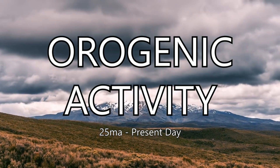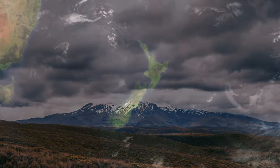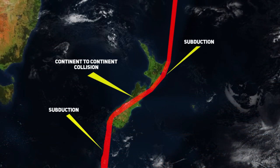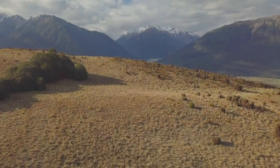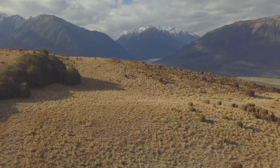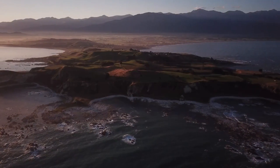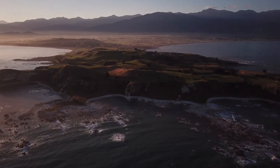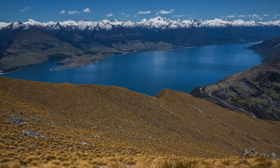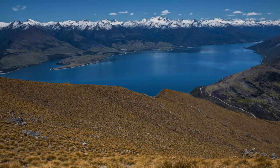Orogenic Activity, 25 million years ago to present. The land was not done evolving. Around 25 million years ago, the Pacific and Australian plates collided. This continent-to-continent collision birthed the formidable Alpine Fault along the South Island's western edge. This fault would become the backbone of the majestic Southern Alps, rising in defiance against the sky. The Kaikoura Orogeny, another mountain-building epoch, added more drama to the landscape, sculpting both the North and South Islands. The almost submerged landmass was now thrust high above the waves, and it was at this point that the land began to take on the recognizable shape that we see today.